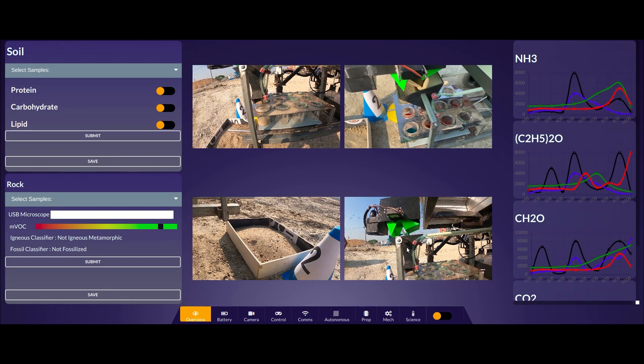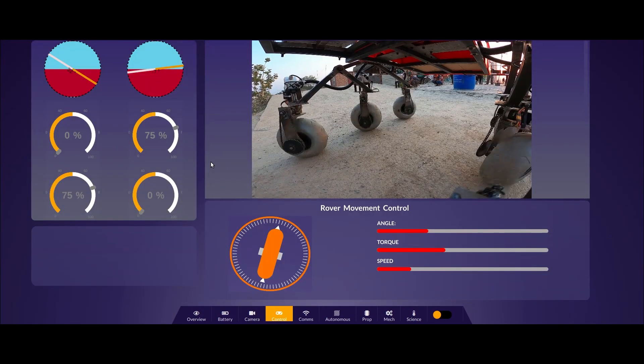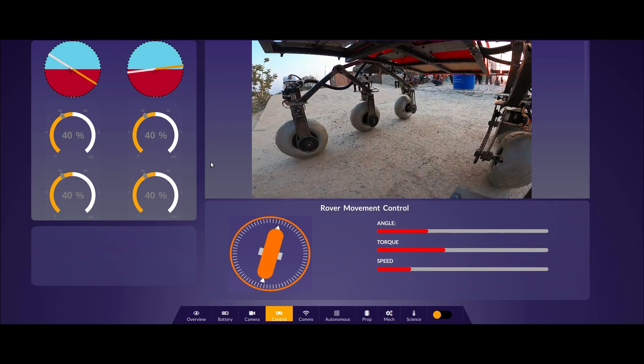To facilitate the rover's operation, rover activities are being monitored from various angular perspectives using four high-resolution cameras transmitted to the base station with low latency. The GUI provides all available feedback and data from the rover, which can be viewed concurrently with alternative controls in the developed dashboard of Maven.